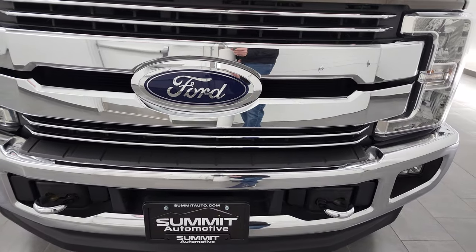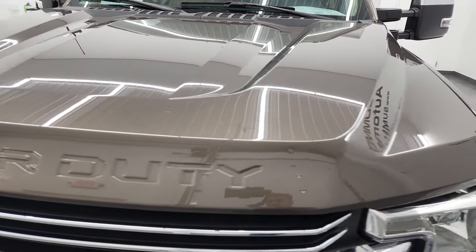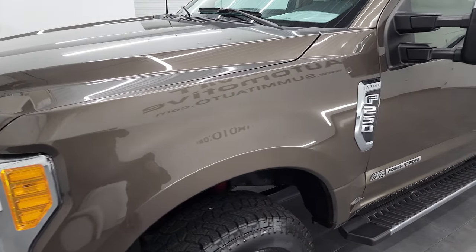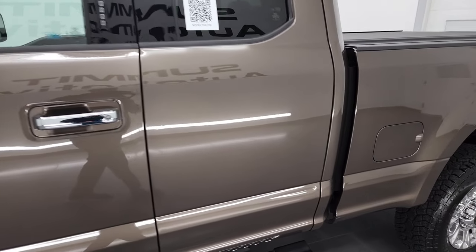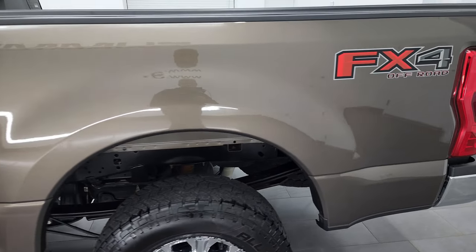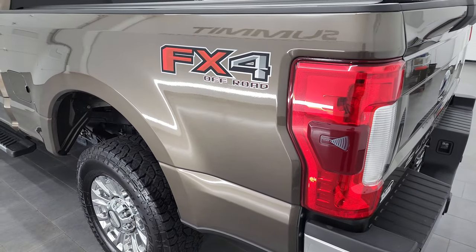I'm going to go all the way around in this video — inside, underneath, start it up and take a look under the hood. Caribou Brown Metallic is the color, and I shoot all my videos in 4K to give you the most accurate representation of the truck possible. If you have HD capabilities, turn them on now because it is your best way to check out the quality, condition, options, and cleanliness of the truck before seeing it in person.